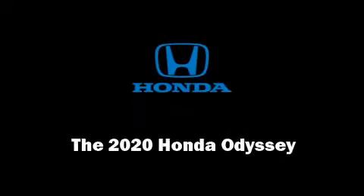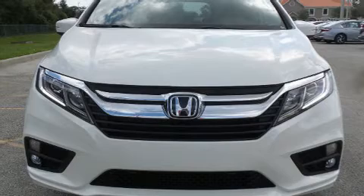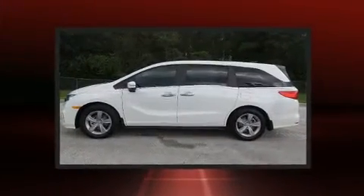Introducing the 2020 Honda Odyssey. It features an automatic transmission, front-wheel drive, and the 3.5-liter six-cylinder engine.